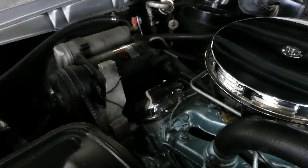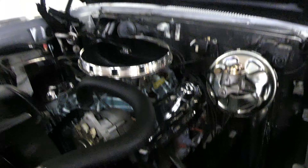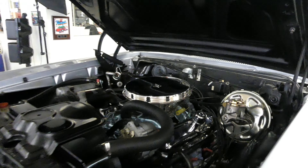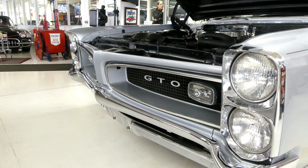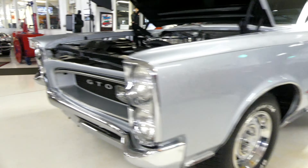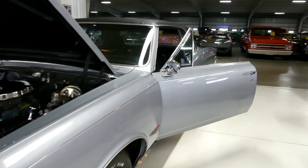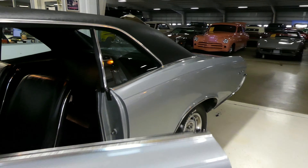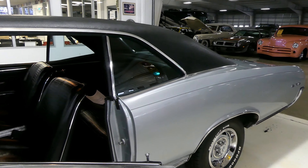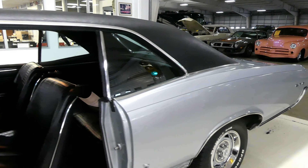A beautiful restoration, frame off, done by a very qualified man. Beautiful bright work front and back trim, in beautiful condition. I can't stress all the documentation — it's really unbelievable. I have a picture on our website at cruisingclassicsinc.com of just piles and piles of documentation on this vehicle, along with pictures.